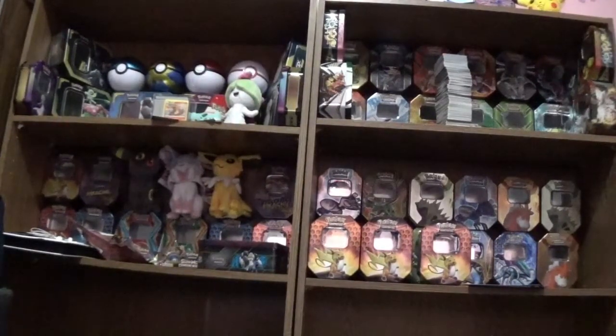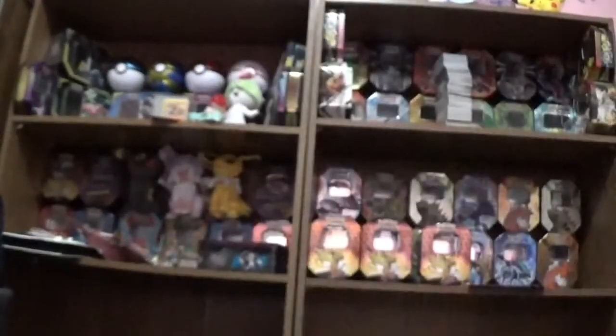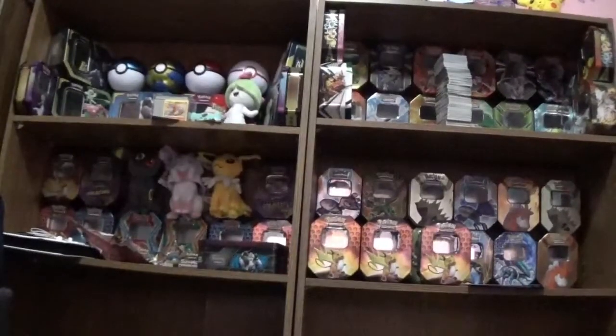Sorry if it sounds like I am breathing hard — I am still getting over the excitement from pulling that Shining Charizard card. For those who didn't see that video yet, I highly recommend that you go check it out. I was lucky enough to pull a Shining Charizard and I am still really, really shocked by it.